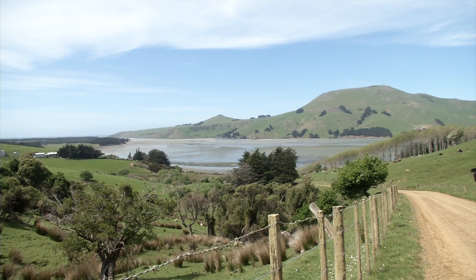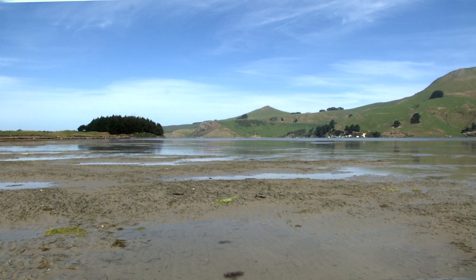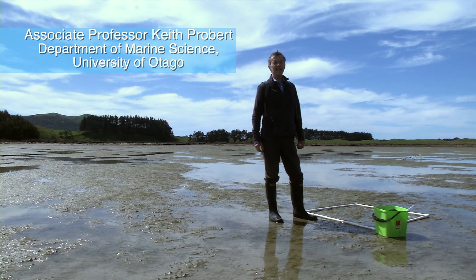We're at Papanui Inlet on the Otago Peninsula, a really special and beautiful place as you can see, especially on a day like this.